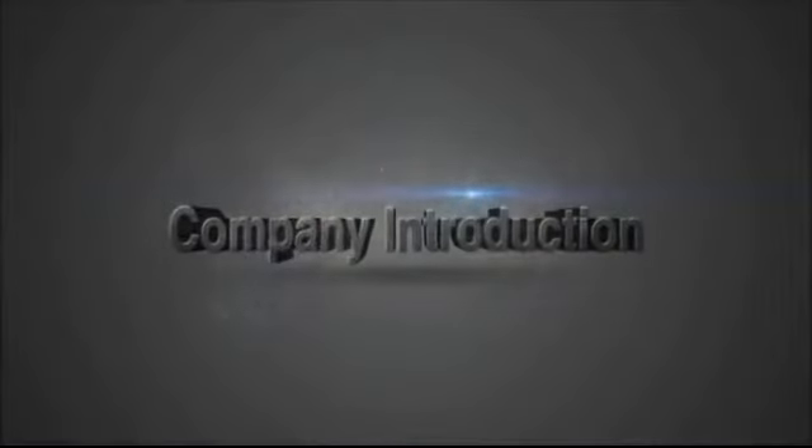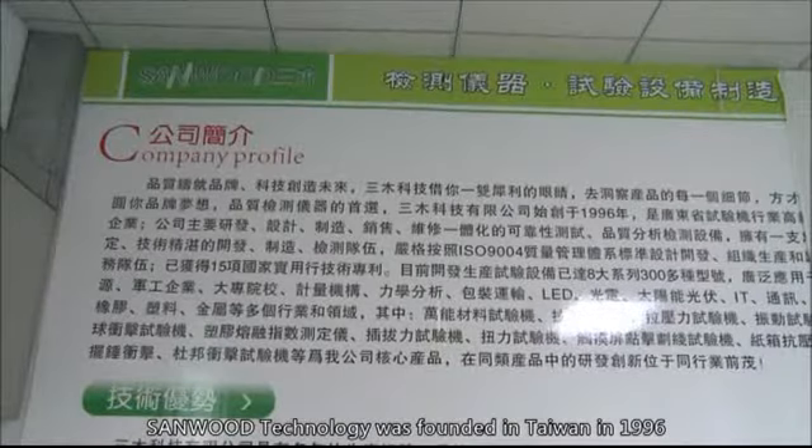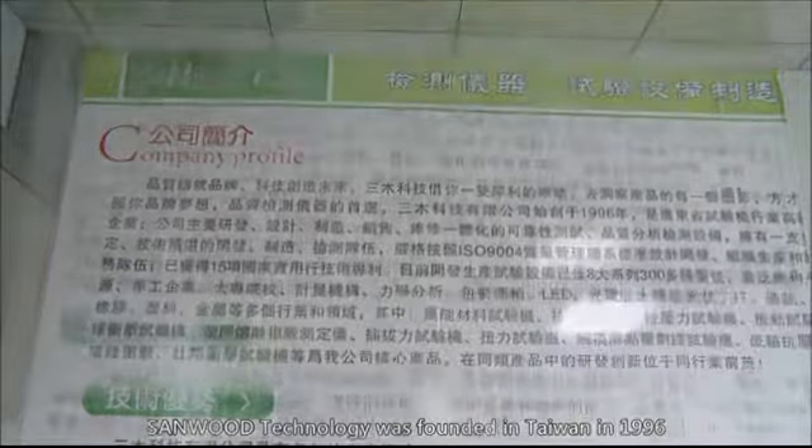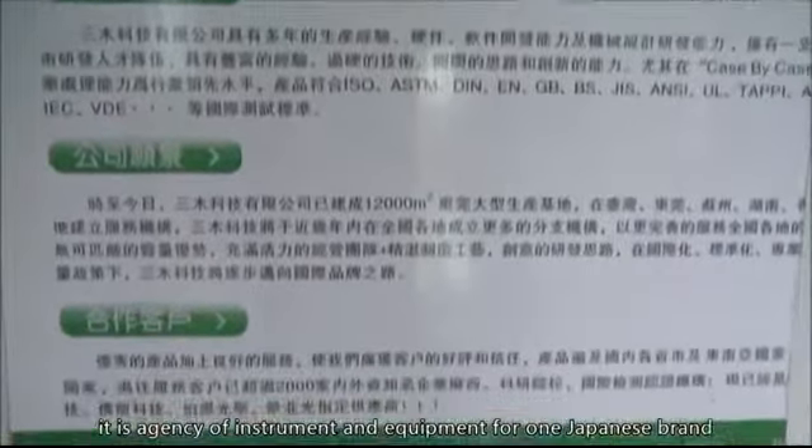Company History. Sandwood Technology was founded in Taiwan in 1996. At the beginning, it was the agency of instrument and equipment for one Japanese brand.